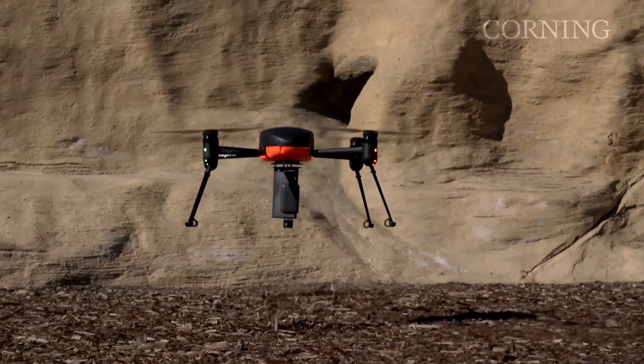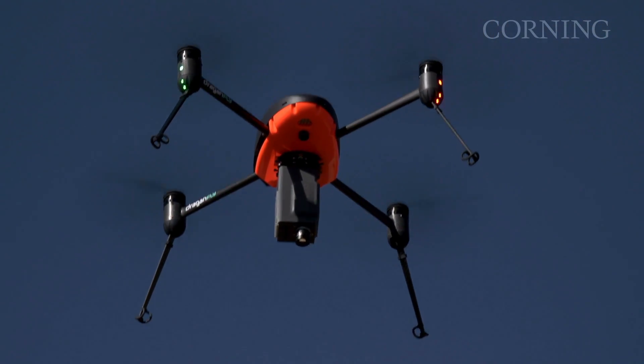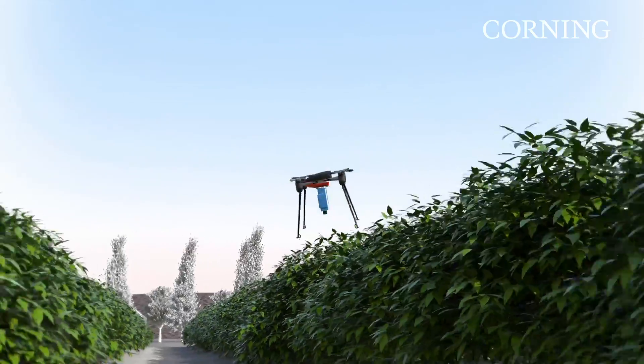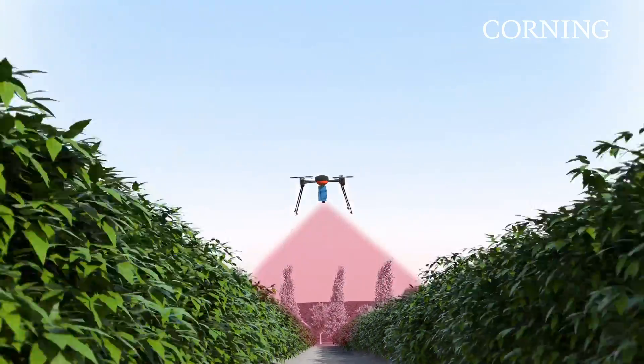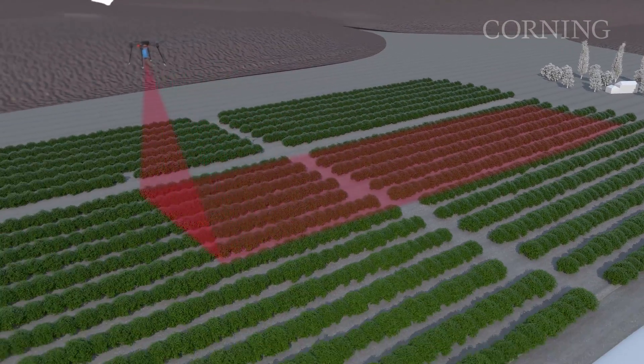HSI used in precision agriculture can provide important information on relative crop health, to determine yield optimization and irrigation strategies. Plant stress, including disease and infestation, can potentially be discerned before they're visible to the naked eye or with other detection techniques.